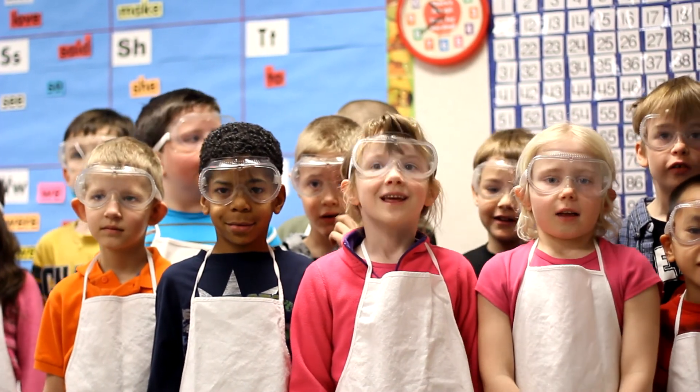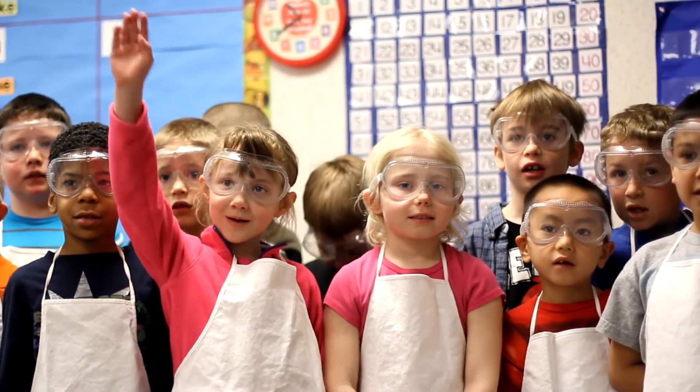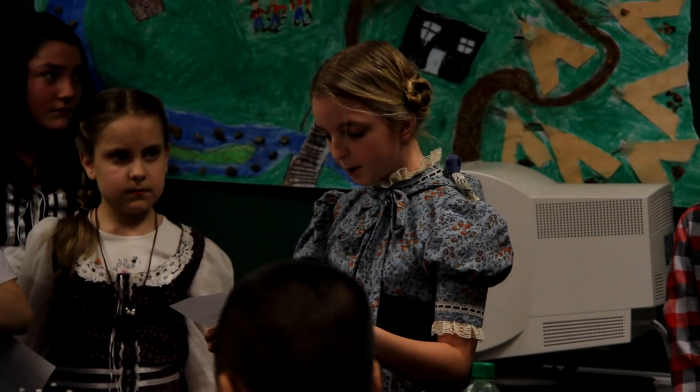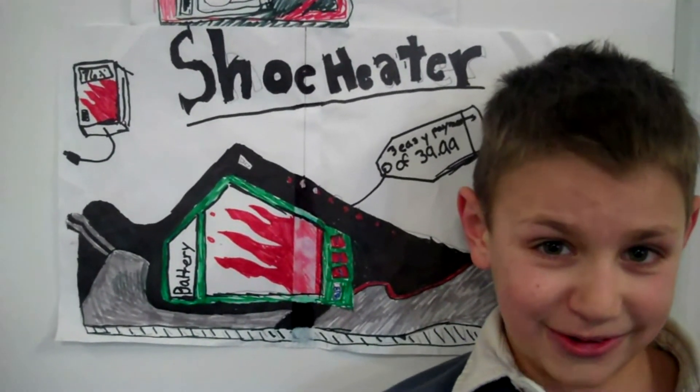Perhaps your little learner took a liking to science in the first grade when they first learned the scientific method. Or maybe they were a bigger fan of history or technology. With STEAM, every student is exposed to what may become his or her greatest passion.